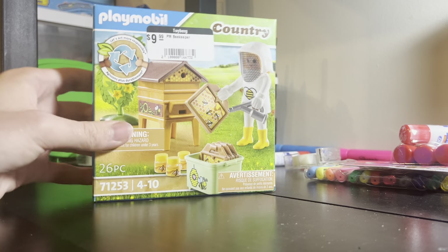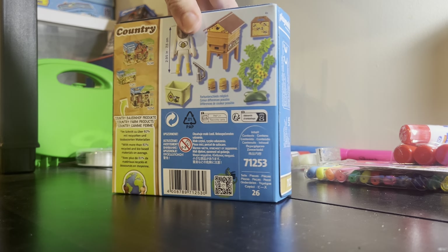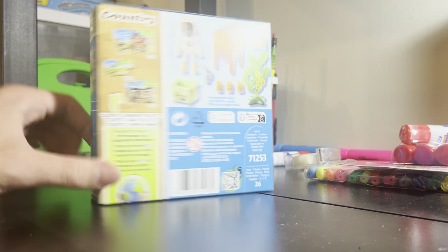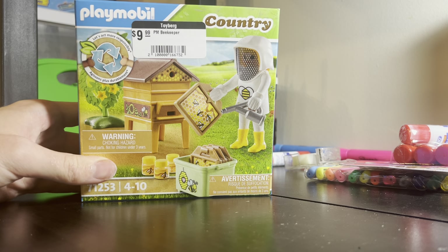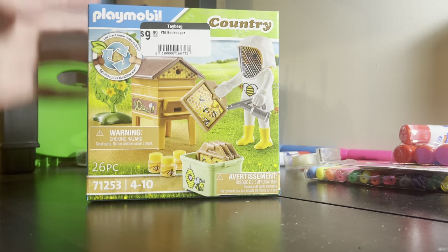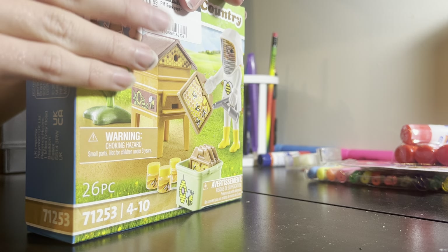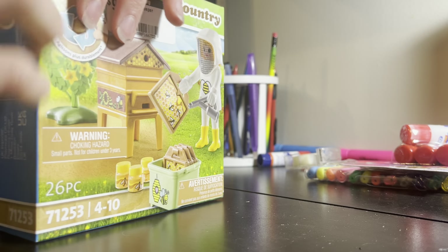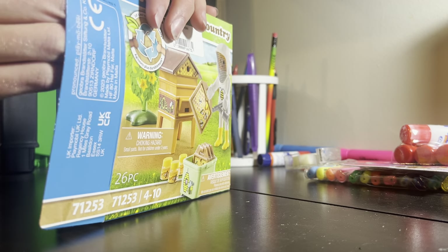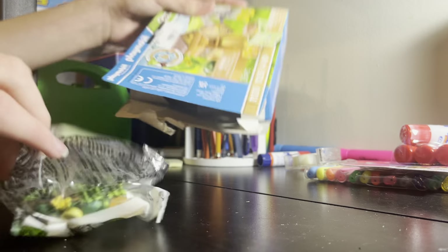Hey everyone, welcome back to my channel! Today I'll be unboxing this Playmobil Beekeeper set. I got this set for I believe six dollars because I got it on sale. I thought it was a unique set and a good price, so that's why I picked it up.